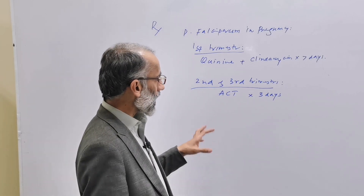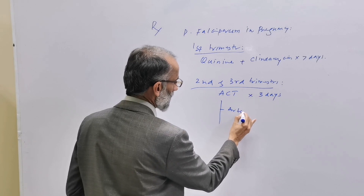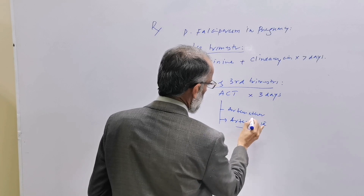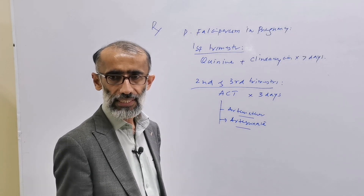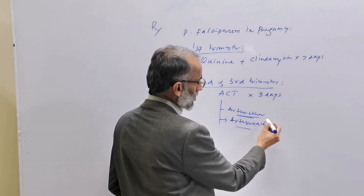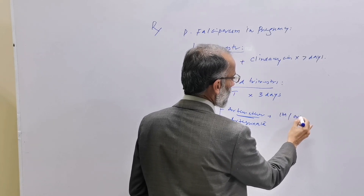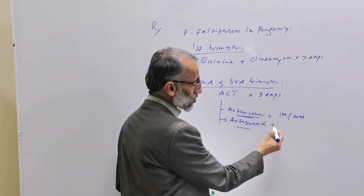Artemisinin derivatives include artemether and artesunate. Artemether is lipid-soluble and should be given by the oral route, while artesunate is water-soluble.